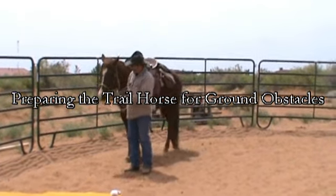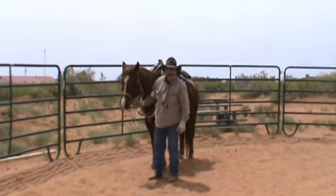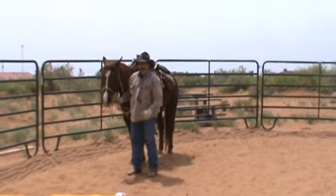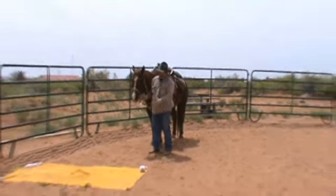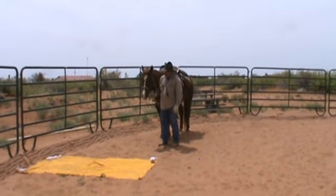Welcome to Functional Horsemanship. We're continuing on with getting your horse ready for the trail. When you're on the trail out there, riding around in neighborhoods or out in the open wilderness or the desert, you're going to encounter some things that are going to cause your horse some anxiety.